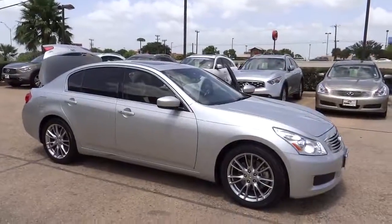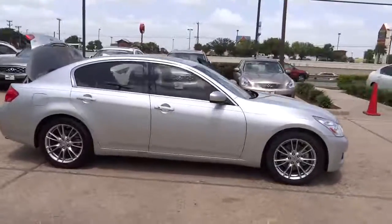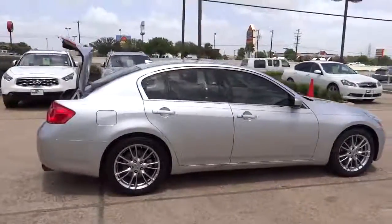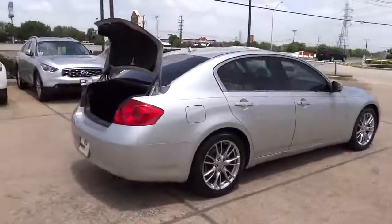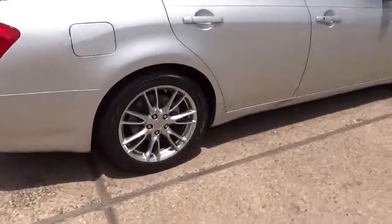The 2009 Infiniti G37. A deeper level of performance, a new level of exhilaration. The car is blistering quick, yet returns 21 miles per gallon overall, and is priced below $25,000.